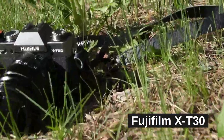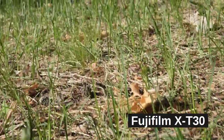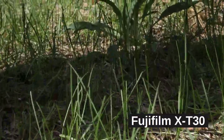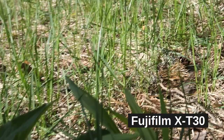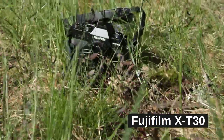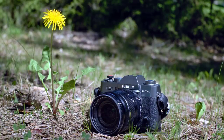Dear friends of the TomFloor channel, and a warm welcome to those of you who just discovered this channel. Today we are talking about yet another Fujifilm camera — and not just any Fuji, but my everyday companion, faithful workhorse and a good friend: the Fujifilm X-T30.